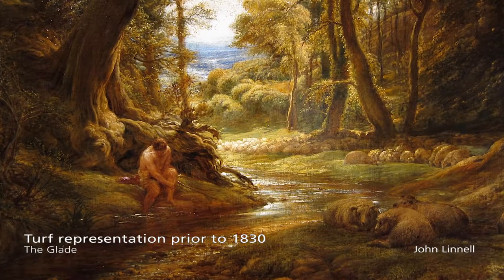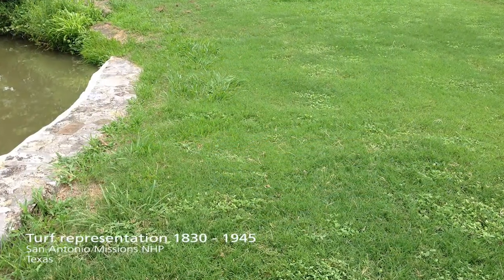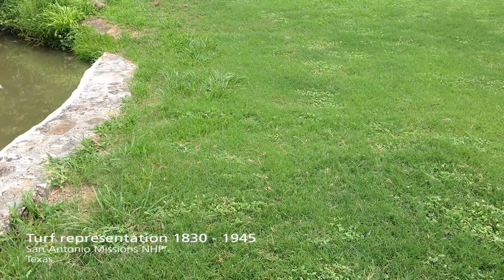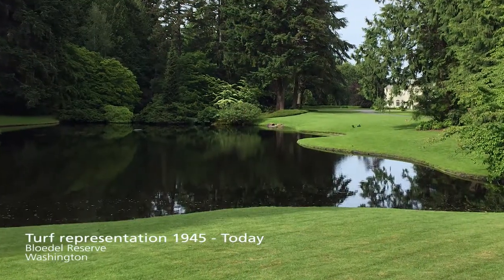I want to talk about setting expectations and objectives for managing turfgrass with, in this particular case, the overlay of managing cultural landscapes.